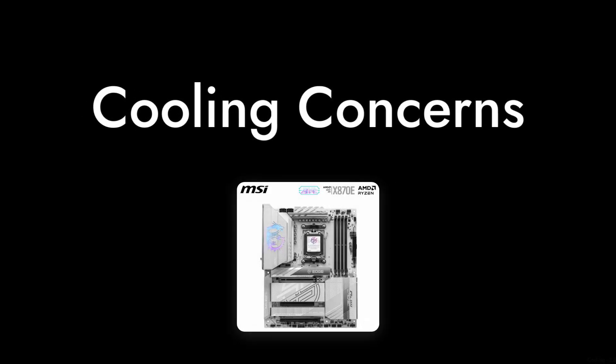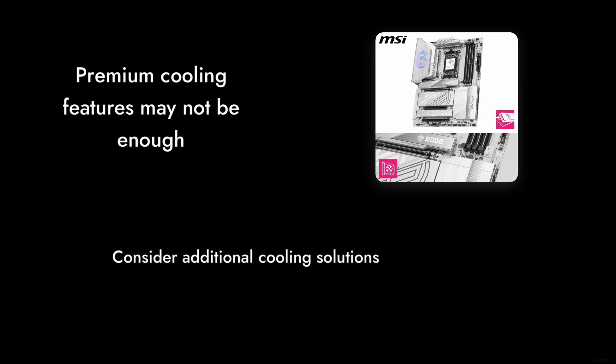And finally, number 1: Cooling Concerns. Despite the premium cooling features advertised, some users have found that it doesn't adequately manage heat under heavy loads. If you're planning on pushing your system to the limits, you might want to consider additional cooling solutions.